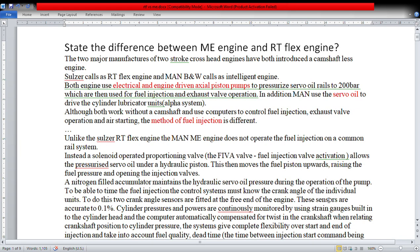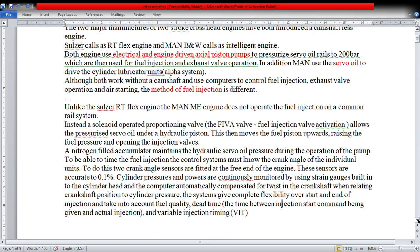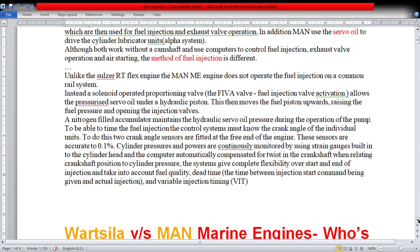To time the fuel injection, the control system must know the crank angle of the individual unit. To do this, two crank angle sensors are fitted at the free end of the engine. These sensors are actuated to 0.1 degree. Cylinder pressure and power are continuously monitored using strain gauges built into the cylinder head, and the computer automatically compensates for twist in the crankshaft when relating camshaft position to cylinder pressure. The system gives complete flexibility over start and end of injection, taking into account fuel quality, dead time between injection command and actual injection, and variable injection timing.